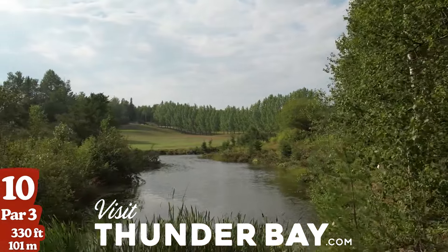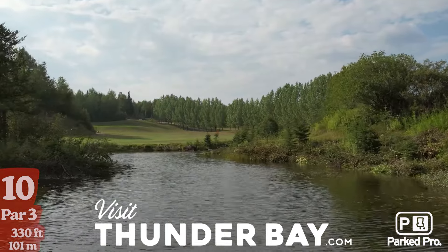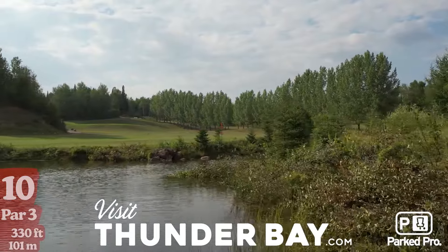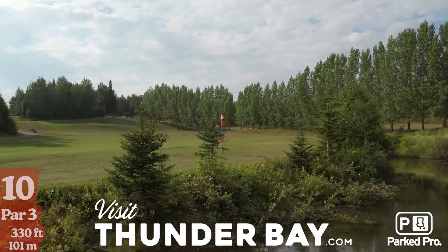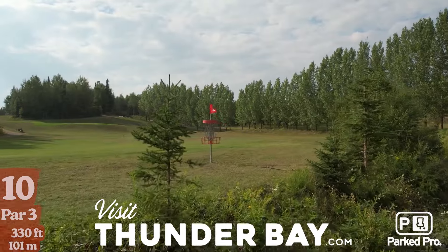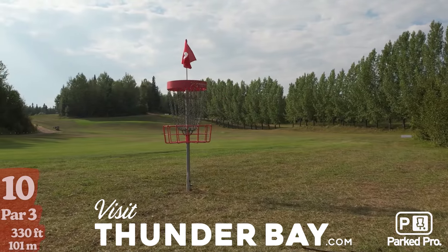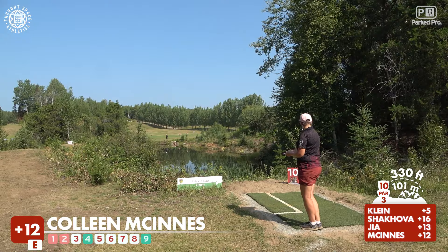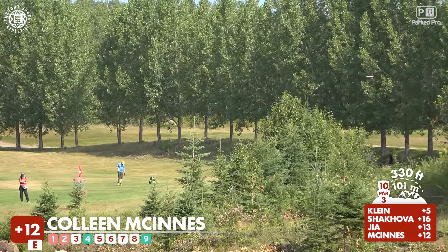We are on hole 10, par 3, 330 feet — what a hole. This is a big water carry and although it's short, it is a daunting carry. Typically the wind is coming right at you, as you can see that flag waving — a deadly headwind. You need to throw the disc you trust the most to clear that 300-foot carry. There's an interesting island feature that players tend to aim toward, and in the first round an entire card had to take a little dinghy out to retrieve their discs.